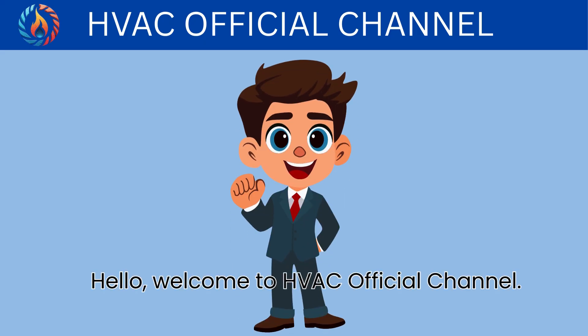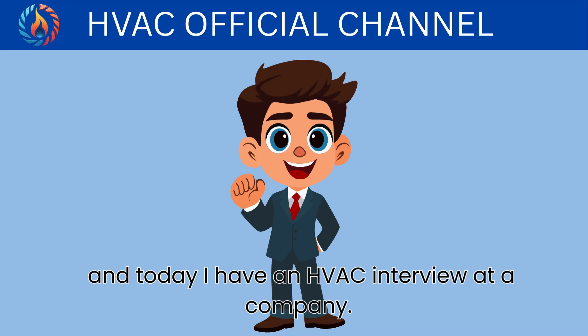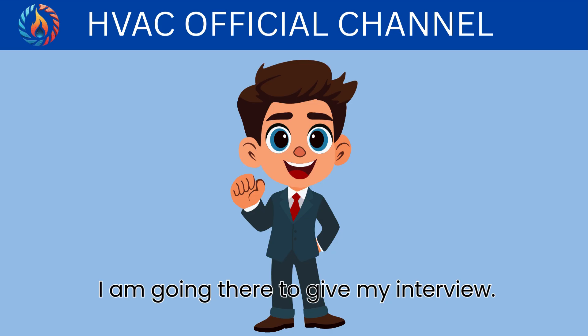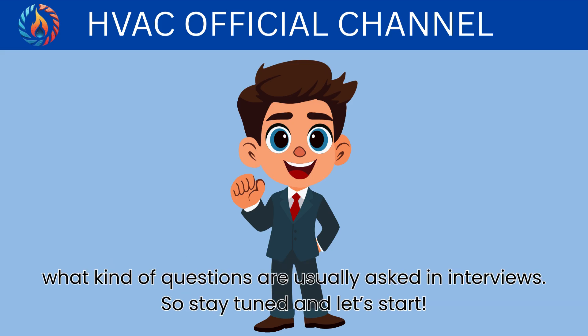Hello, welcome to HVAC official channel. My name is William and today I have an HVAC interview at a company. I am going there to give my interview. Please watch this video till the end so you can gain experience and understand what kind of questions are usually asked in interviews. So stay tuned and let's start.